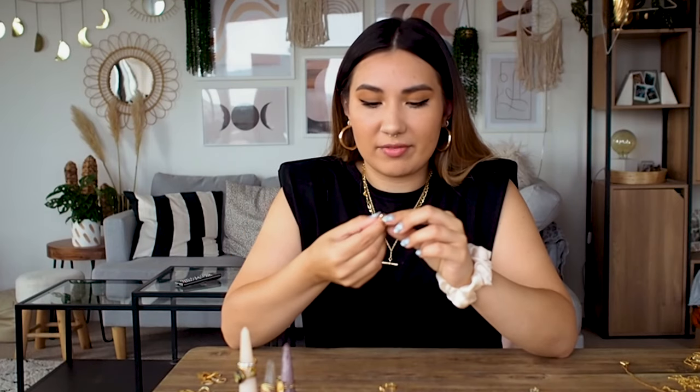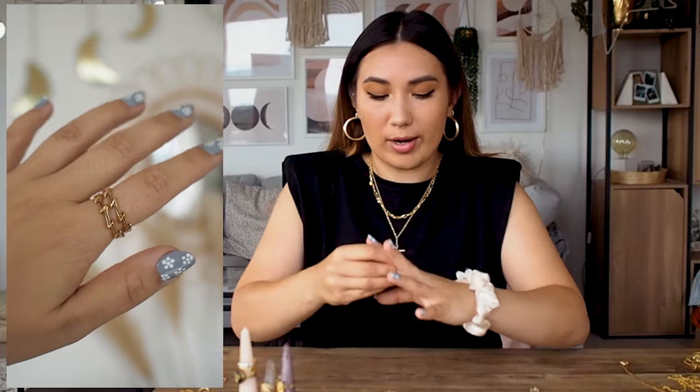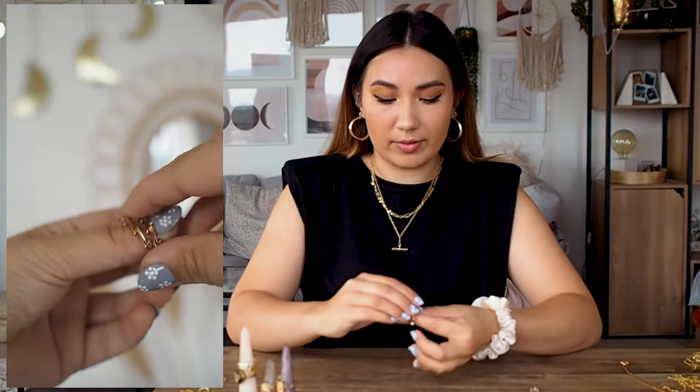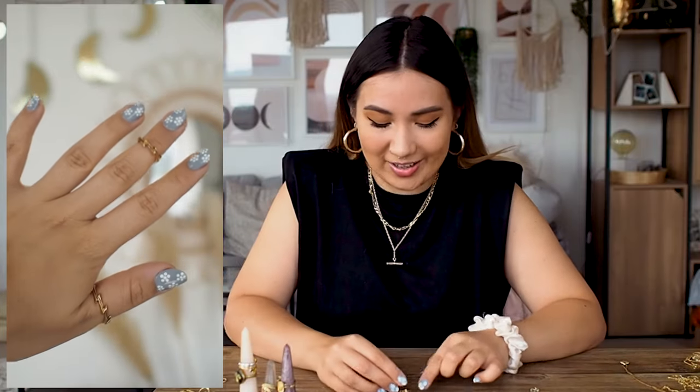Next up are rings — I get asked about these all the time. These first two rings are possibly my favorites for photos but not the most practical for going out. They're little lightning bolt rings from Scream Pretty. They're fully adjustable — I can wear them as a full ring, a midi ring, or on my thumb. The only downside is the edges of the adjustable part are quite sharp and can dig into your finger. But they are absolutely stunning.